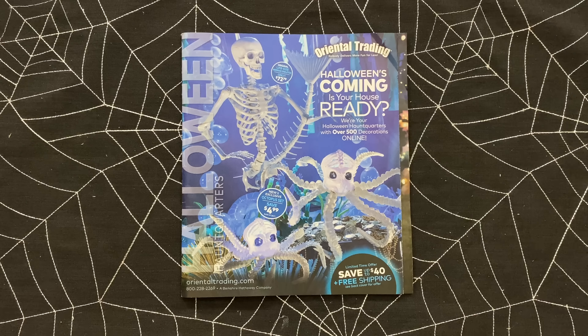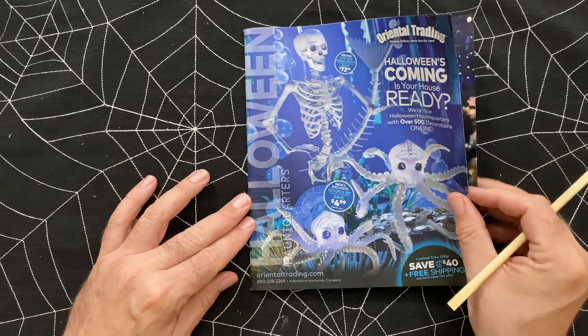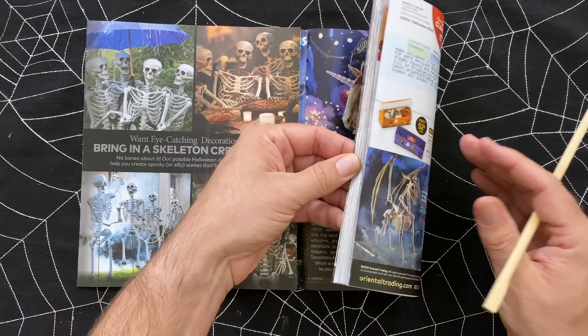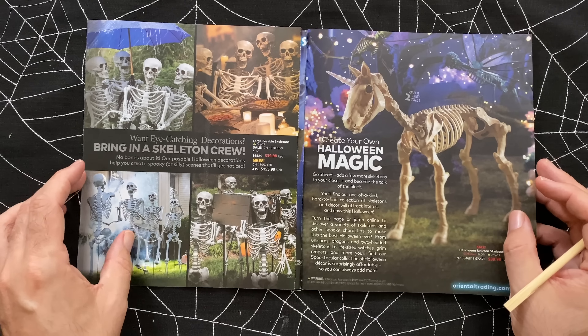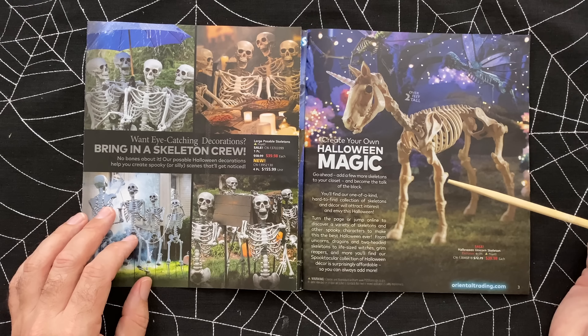Halloween's coming - is your house ready? Look what came in the mail today: it is the Oriental Trading catalog for Halloween. Very excited to take a quick peek through this with you. It's probably going to take some time because this is a hefty magazine - it's 90 pages long and they have some pretty good stuff. I've bought things from them in the past, so I'm kind of excited to see what they have to offer.